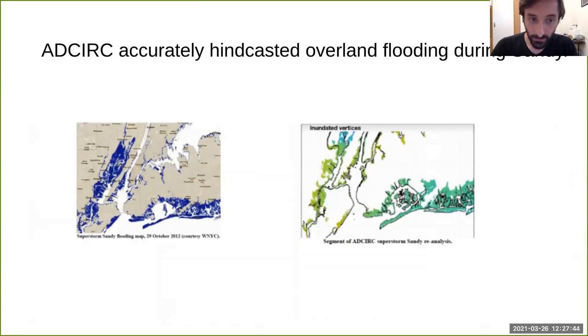We're also able to validate qualitatively the overland flooding extent. On the left is what was determined through observation — what areas flooded. On the right are the areas flooded in the model, with lighter colors indicating higher water elevations. There is fairly good agreement, especially in the Western Long Island Sound region and also in the Great South Bay. This model system is predicting overland flooding as well as the underwater coastal circulation processes.